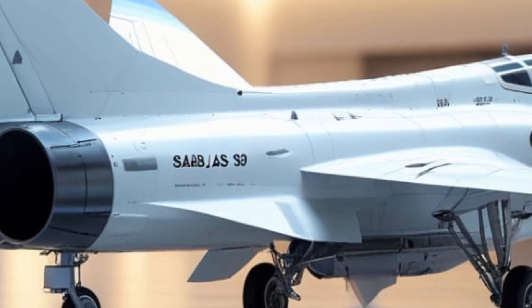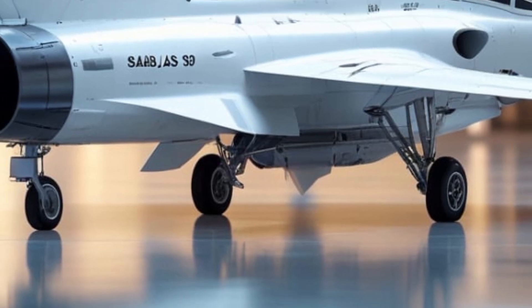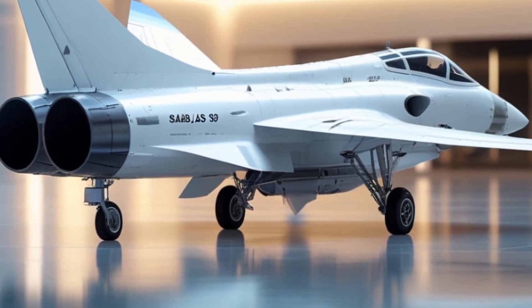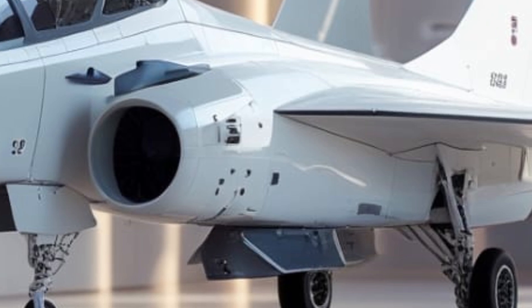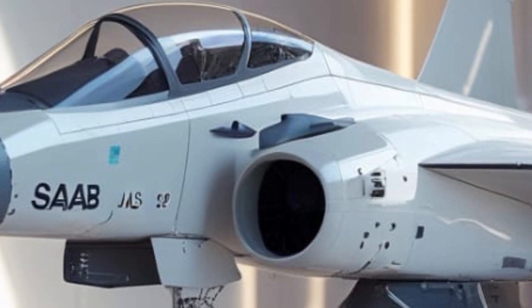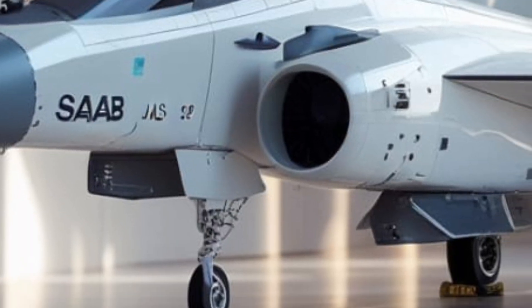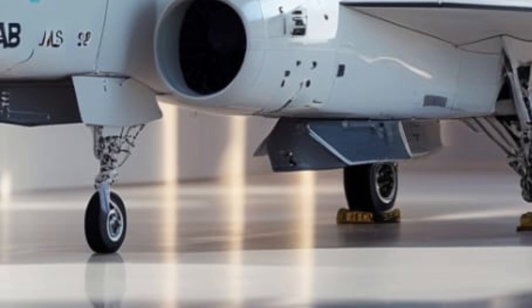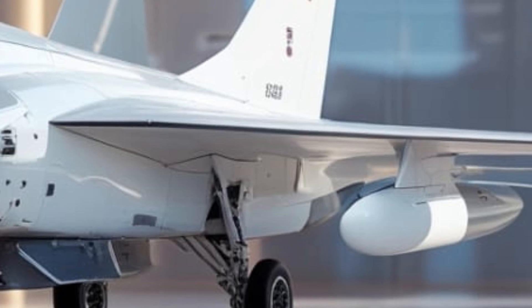With a combat radius of over 800 miles and a ferry range exceeding 2,300 miles, the Gripen can operate effectively across vast distances. Its high thrust-to-weight ratio and fly-by-wire system make it incredibly responsive, enabling pilots to perform sharp turns and evasive maneuvers with ease.